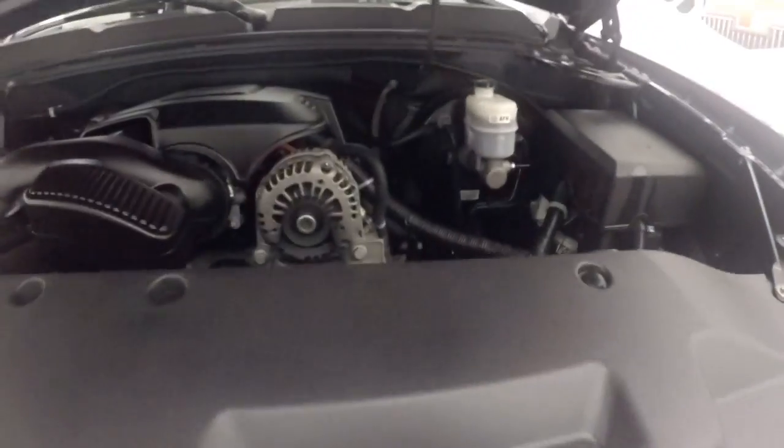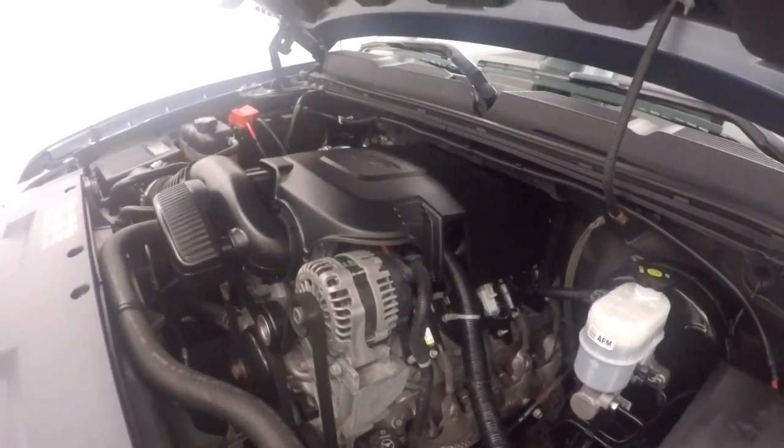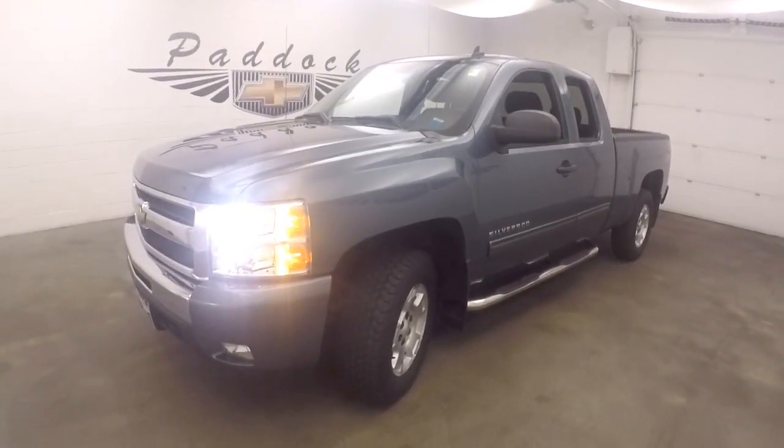And under the hood, 5.3 liter Vortec V8. Nice and strong, plenty of power — the workhorse of these trucks. It's a 2011 Chevy Silverado 1500 Z71 4x4.